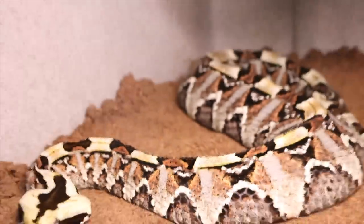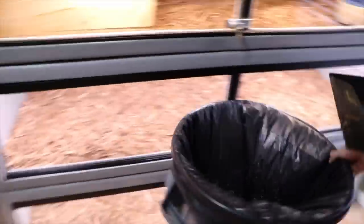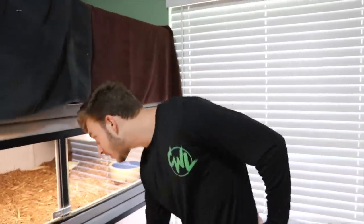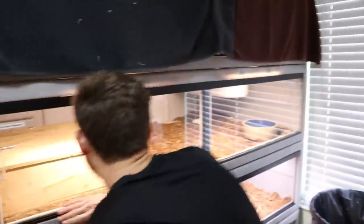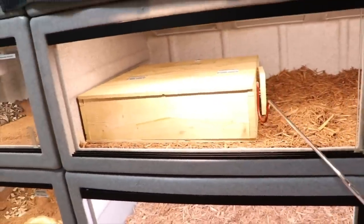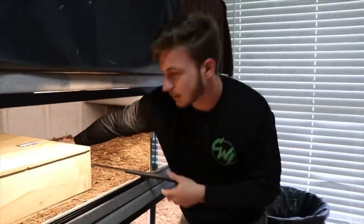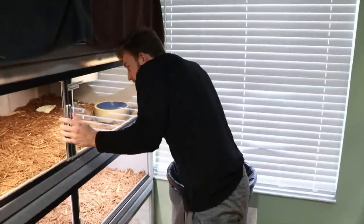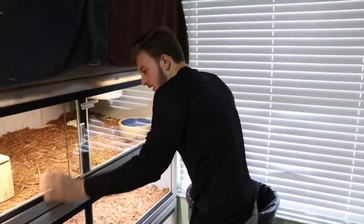I have my cleaning supplies right here — the can and the scooper. I'm going to unlock this and close Kevin's door. He's inside his box right now, so safely close the box. The king cobra is secure, we are good to go.